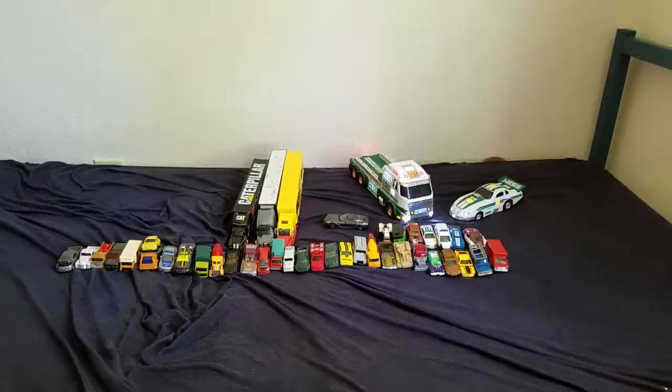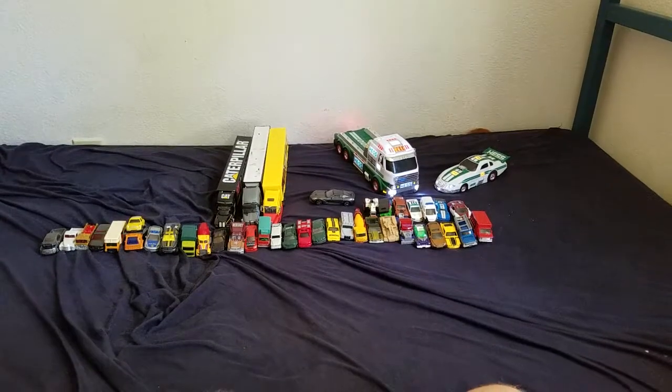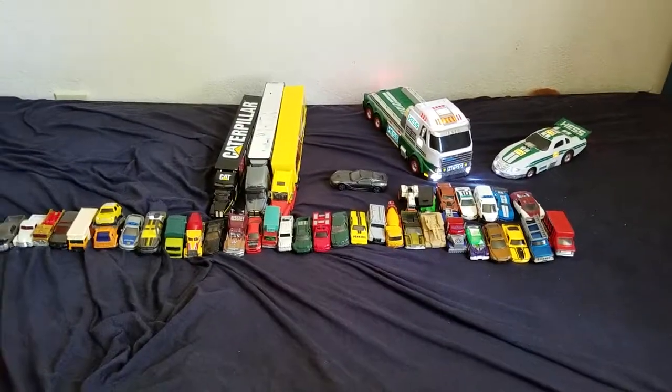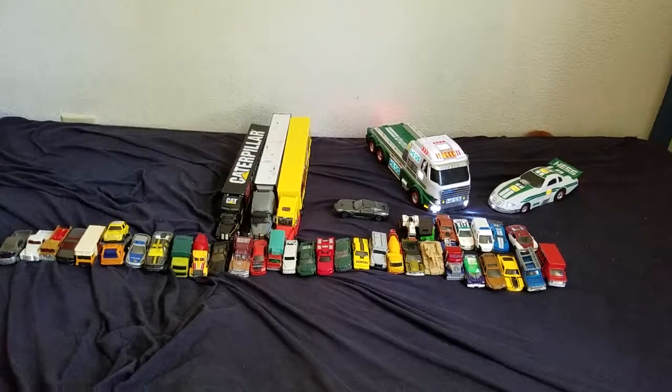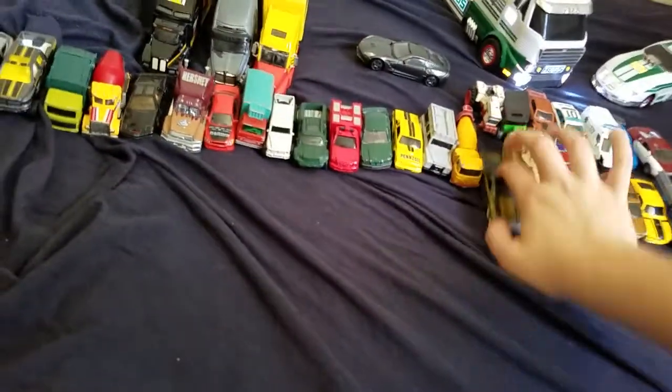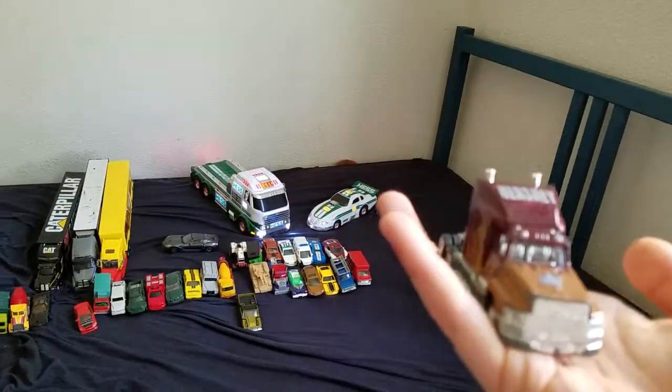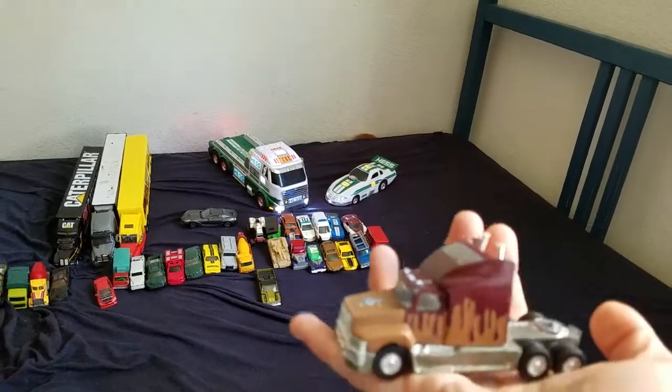I'm back again guys, got a new Seville El Camino. Went to my flea market — that's the day of my haul. This is one of the new trucks to have.